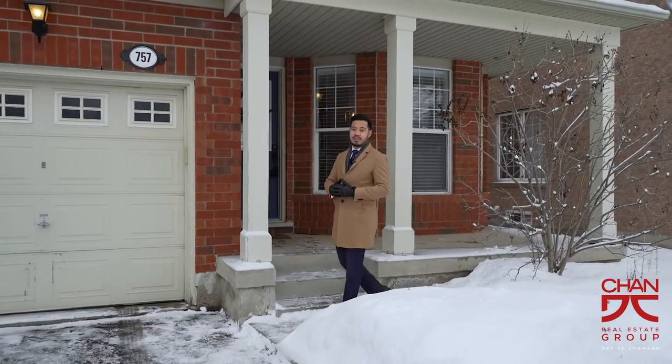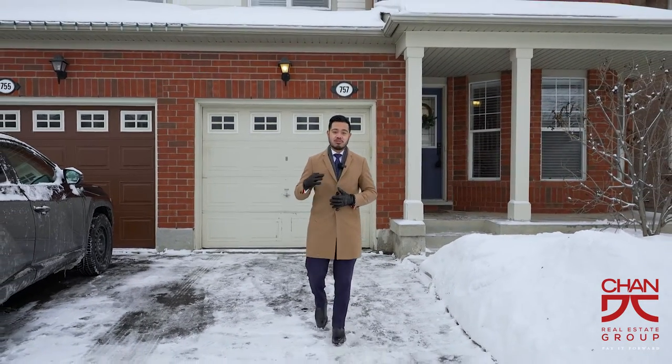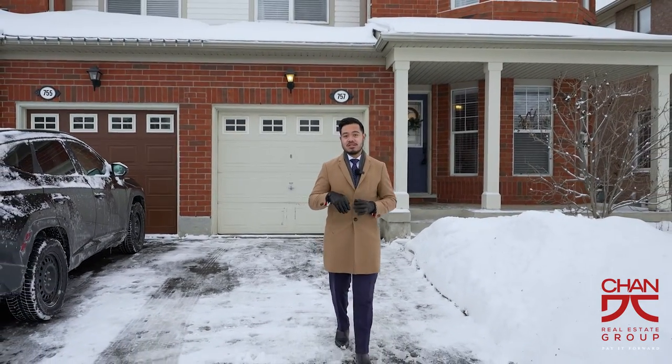I'm Nate Dallapas with the Chan Real Estate Group and I can't wait to show you our newest listing in Milton, just off of Derry and Thompson Road. We've got this beautifully renovated semi-detached house, three beds, three baths, enough parking for three cars. This here is 757 Hutchinson Avenue in Milton, Ontario.